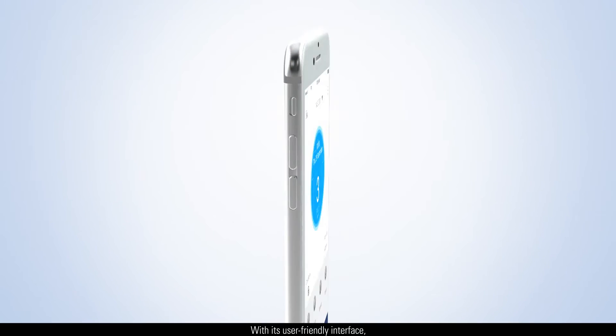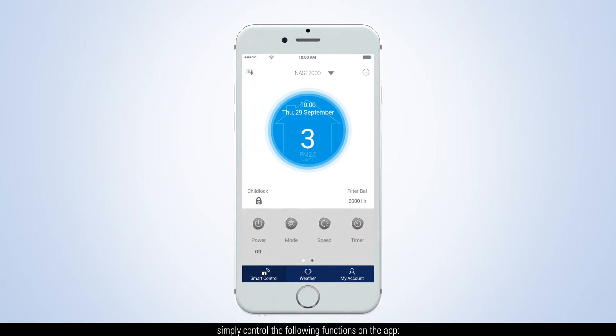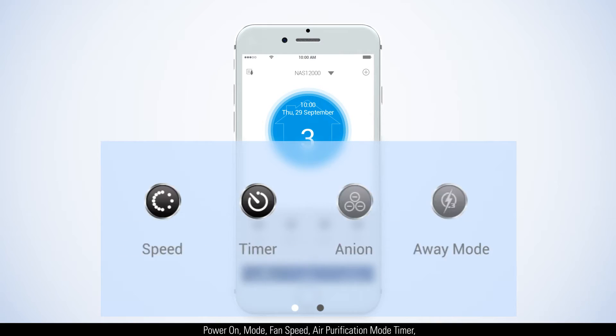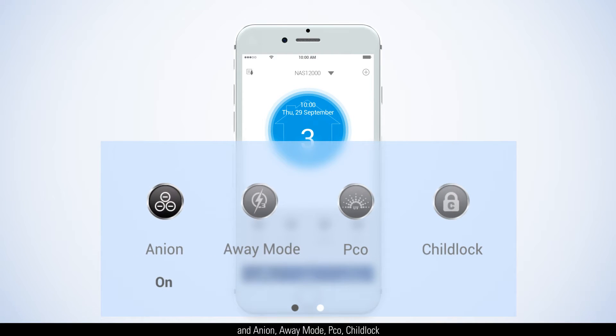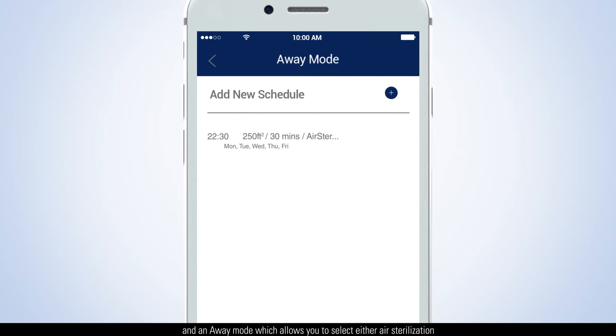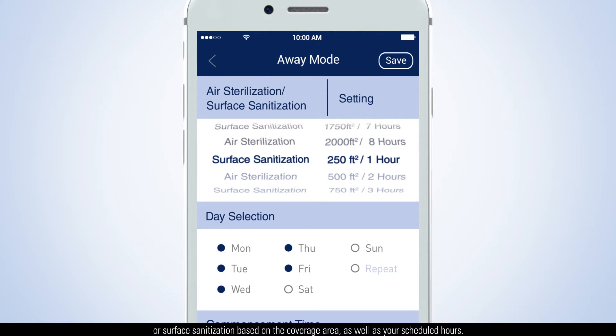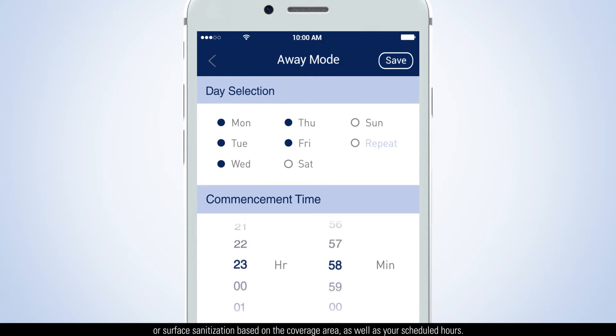With its user-friendly interface, simply control the following functions on the app: power on, mode, fan speed, air purification mode timer, anion, away mode, PCO, and child lock. The away mode allows you to select either air sterilization or surface sanitization based on the coverage area, as well as your scheduled hours.